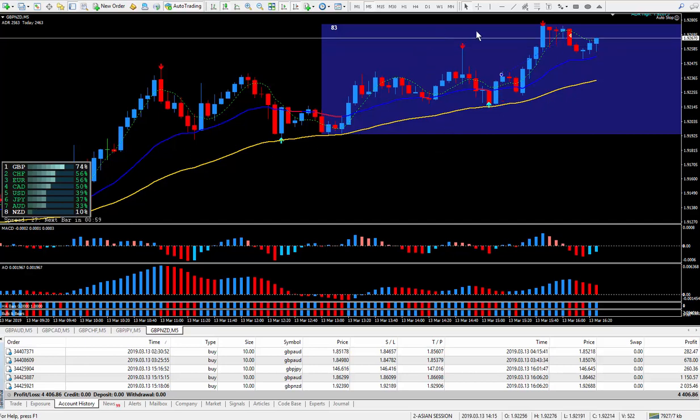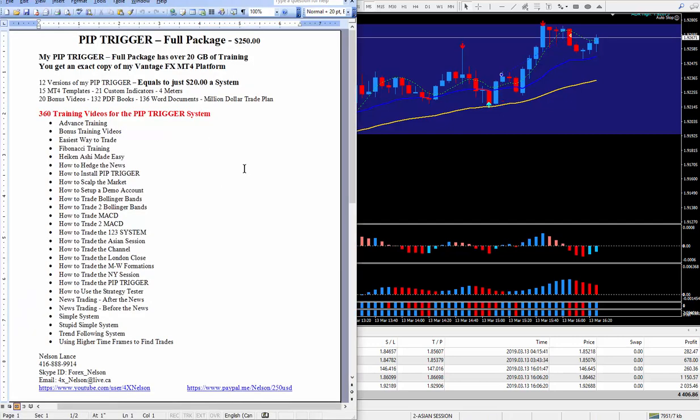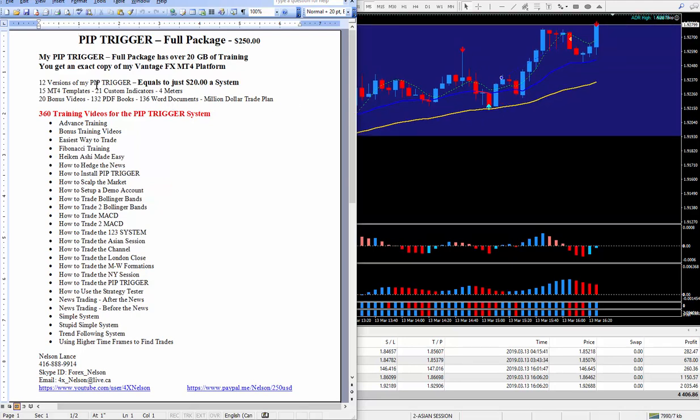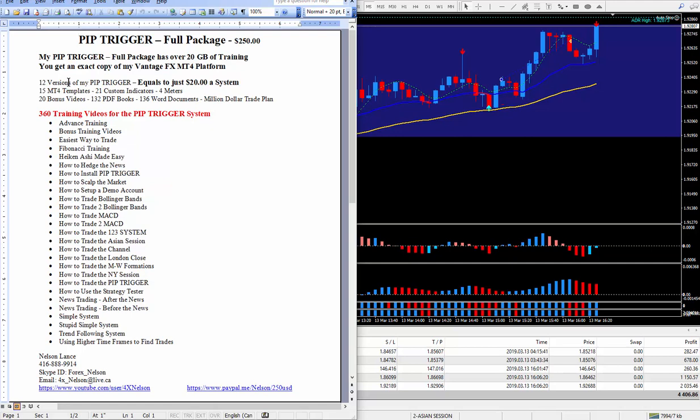If your trading is not producing results like this, I highly recommend that you get in touch with me and get your hands on the pip trigger. All you have to do is look right below this video and you'll see a write-up. It's my pip trigger full package — I do charge $250 for it. It does not have to be VantageFX. Now there are 12 versions of my pip trigger — you're buying my main one, and I give you 11 more versions. That works out to just $20 a system, so it's priced quite fairly.